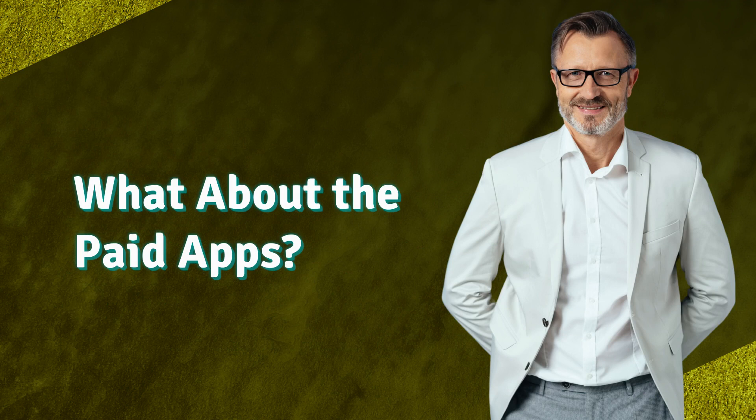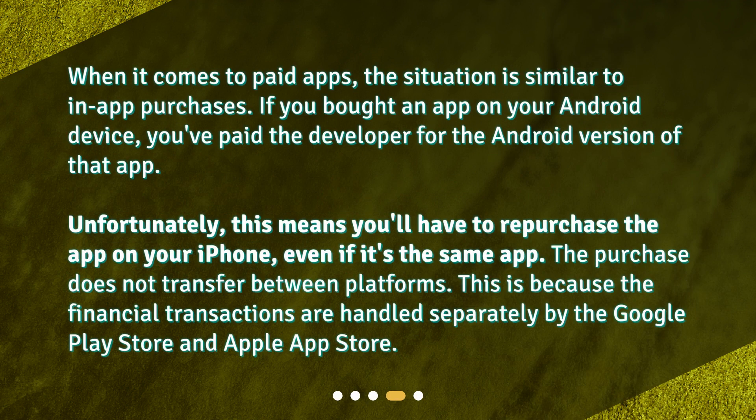What about the paid apps? When it comes to paid apps, the situation is similar to in-app purchases. If you bought an app on your Android device, you've paid the developer for the Android version of that app. Unfortunately, this means you'll have to repurchase the app on your iPhone, even if it's the same app. The purchase does not transfer between platforms, because the financial transactions are handled separately by the Google Play Store and Apple App Store.